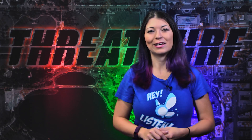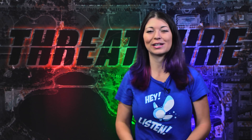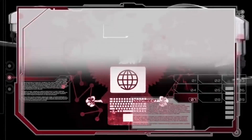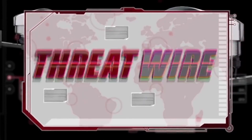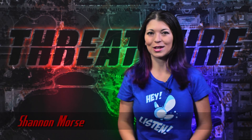Your weekly hacking team update! Flash is patched and dumped all on the same day, and United gives out one million miles for an exploit. All that coming up now on ThreatWire. Greetings, humans! I'm Shannon Morse, and this is ThreatWire for July 15th, 2015.